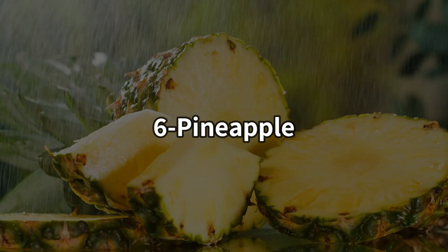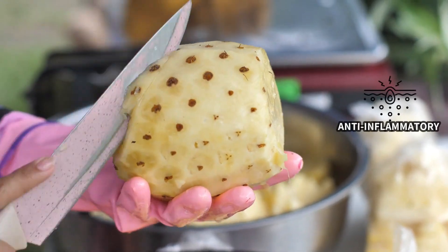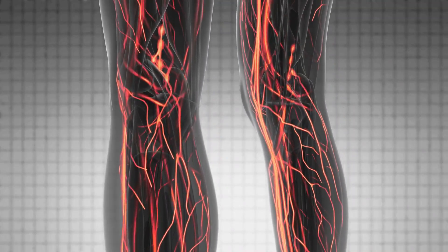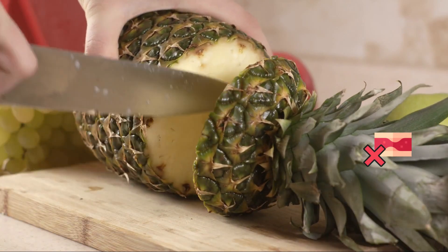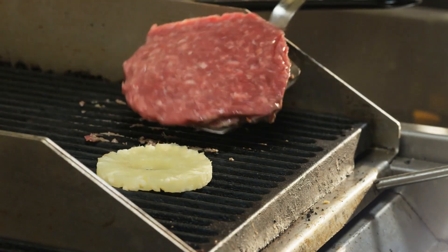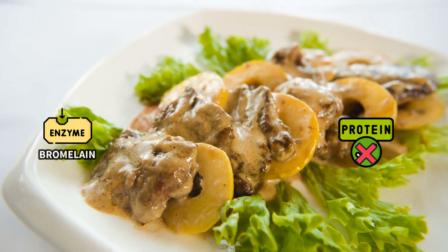Number 6: Pineapple. Pineapple contains an enzyme called bromelain, which is well known for its anti-inflammatory and anti-coagulant properties. It helps reduce inflammation in your blood vessels and can effectively prevent the formation of blood clots in your arteries. In fact, in some cultures, mashed pineapples are placed around meat to tenderize it, because bromelain also helps to break down proteins.